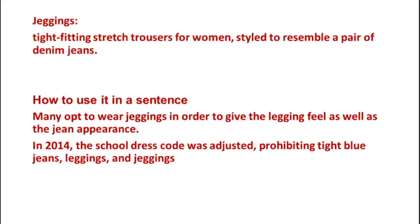The sixth word is Jeggings, which means tight-fitting stretch trousers for women styled to resemble a pair of denim jeans. Example 1: Many opt to wear jeggings in order to give the legging feel as well as the jeans appearance. Example 2: In 2014, the school dress code was adjusted prohibiting tight blue jeans, leggings and jeggings.